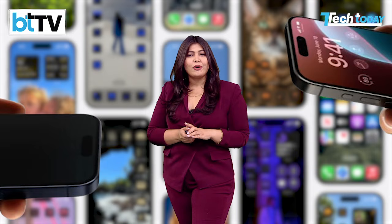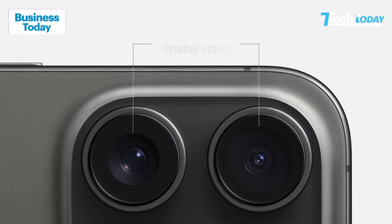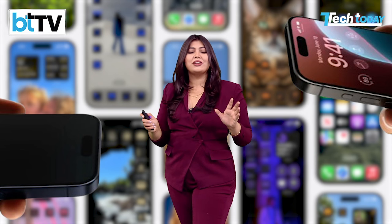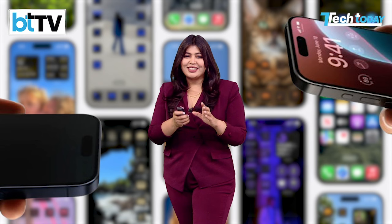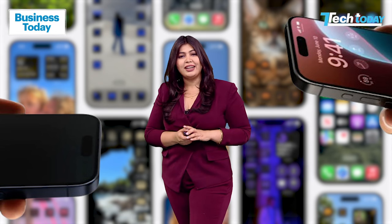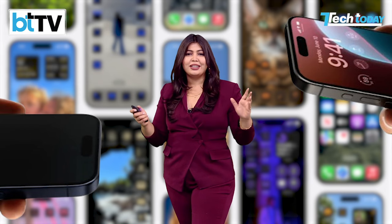There are more reports and rumors talking about improved camera sensors, new OLED display tech, and much more. But as we've learned from the past, nothing is really ever confirmed until Apple actually unveils a product on stage. So take these reports with a pinch of salt and keep checking our website, techtoday.in, and watch the show to stay updated on all things technology.